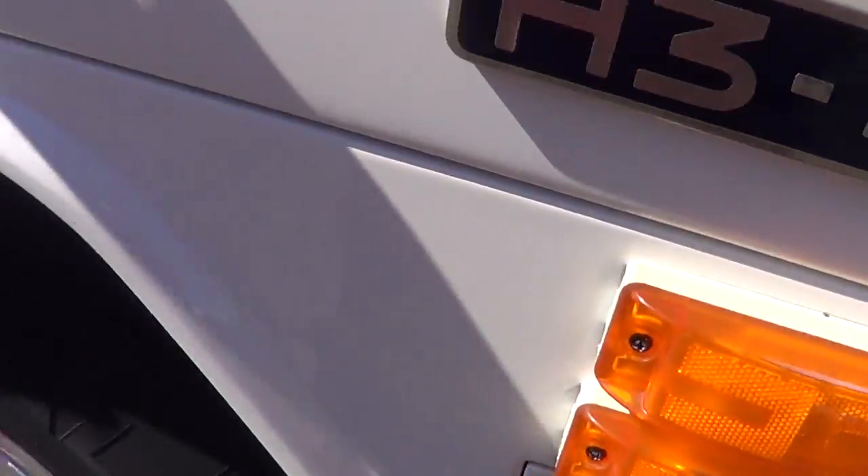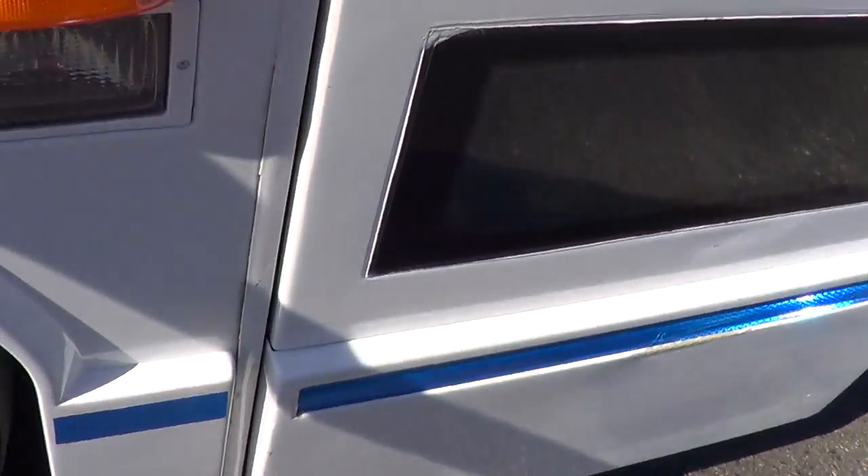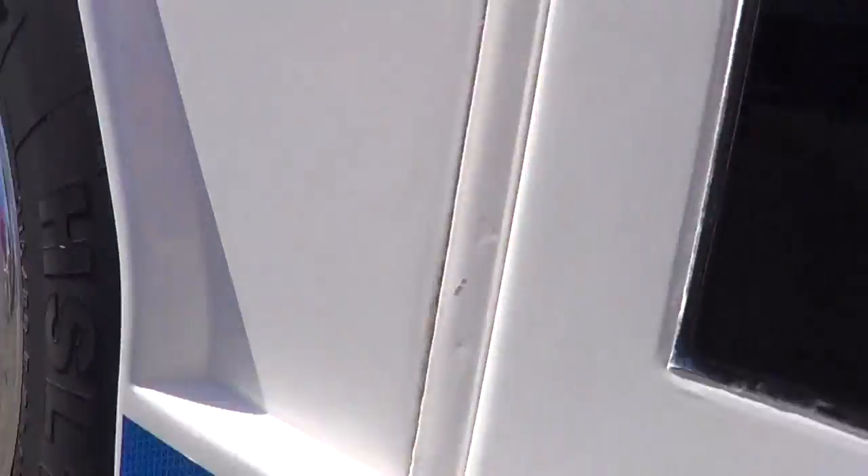That'll do it for the inside. Let's walk around the outside — I really dig the exterior of this bus. The body and paint are in tip-top shape. Check out the Alcoa wheels — look at those babies shining! Good rubber all the way around.